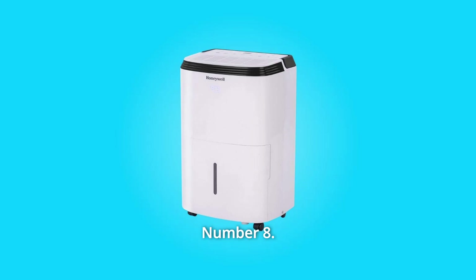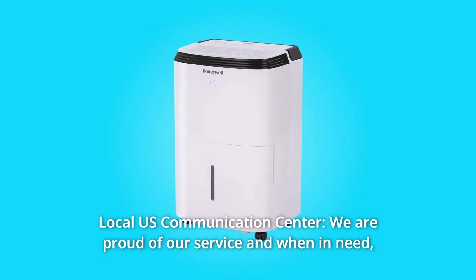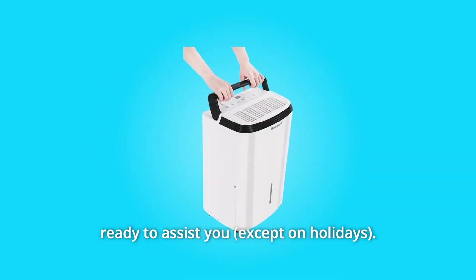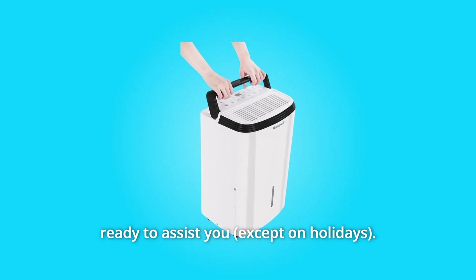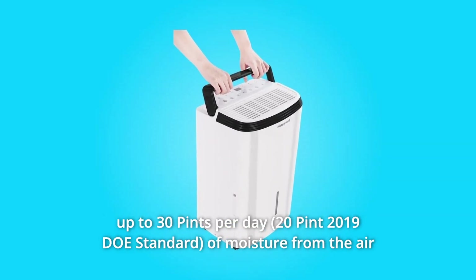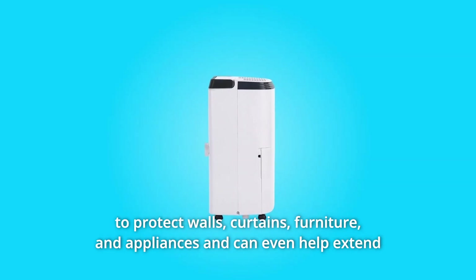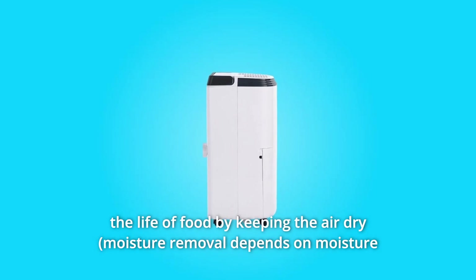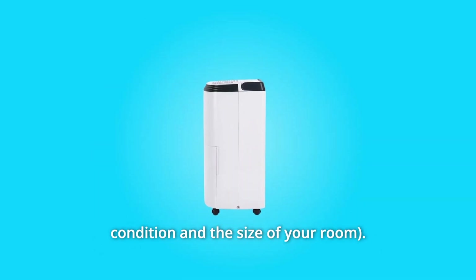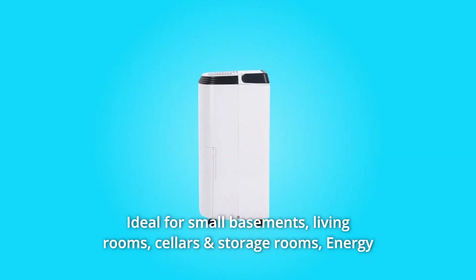Number eight: local U.S. communications center. We are proud of our service, and when in need, you can connect directly to a Honeywell dehumidifier in-house support member ready to assist you. Number nine: powerful dehumidifier for smaller rooms. This unit effectively removes up to 30 pints per day of moisture from the air to protect walls, curtains, furniture, and appliances, and can even help extend the life of food by keeping the air dry — ideal for small basements, living rooms, cellars, and storage rooms.